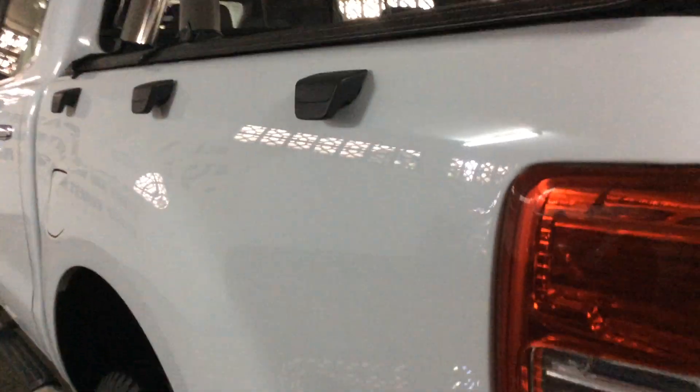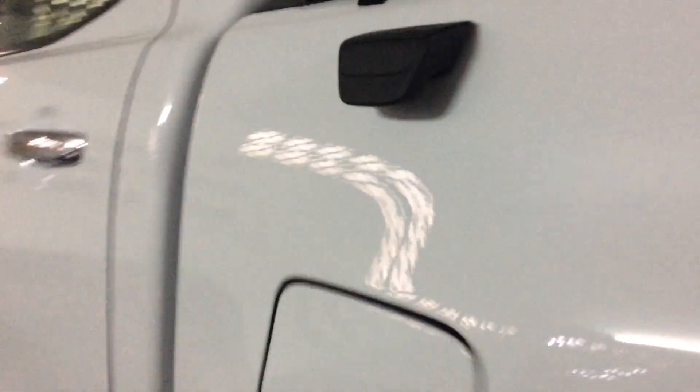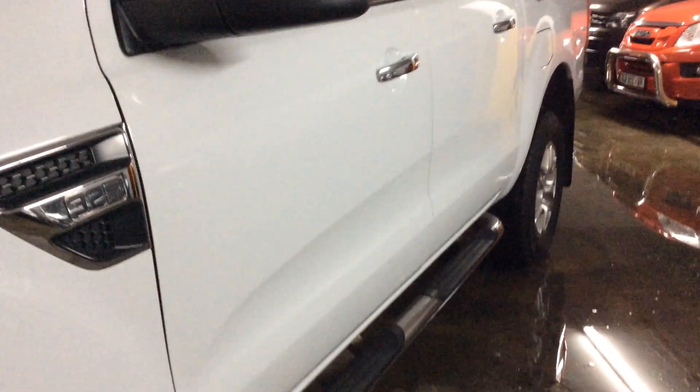Moving to the passenger side — in excellent condition as well. Minor scuff marks, signs of rear spray. Minor paint pop, barely noticeable on the door. Minor stone chips on the side. The front passenger door also has minor scuff marks, barely noticeable. Side step also in excellent condition. Minor fair wear and tear noted on the vehicle.